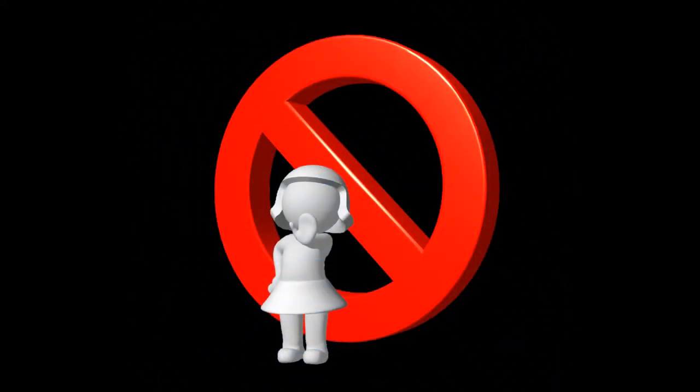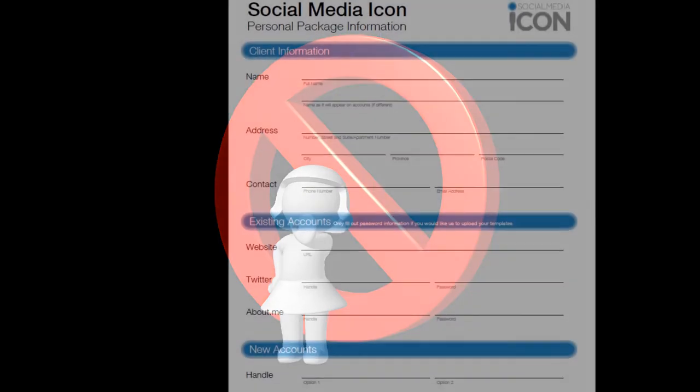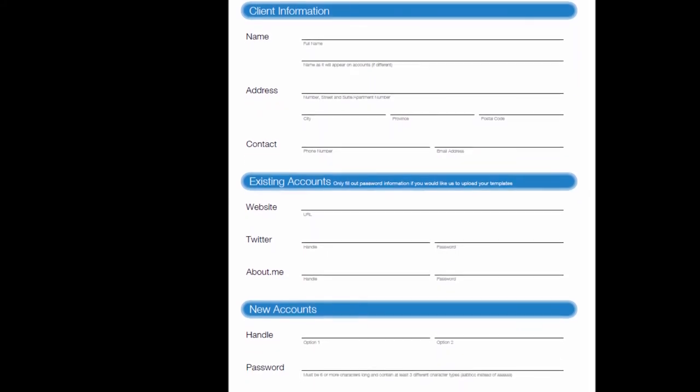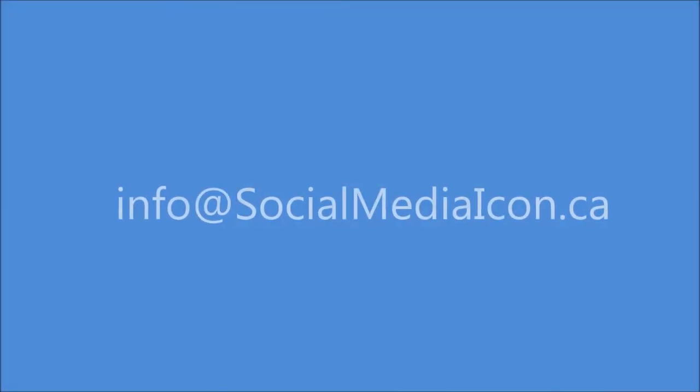ICON never accesses your accounts after your package has been completed and this email is sent to you. If you choose to upgrade your package in the future, you will complete a new client information form. This further protects your privacy.